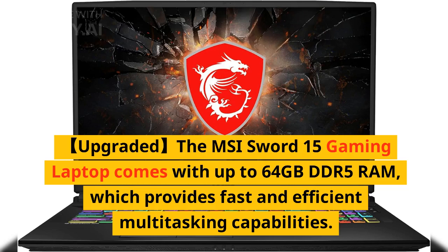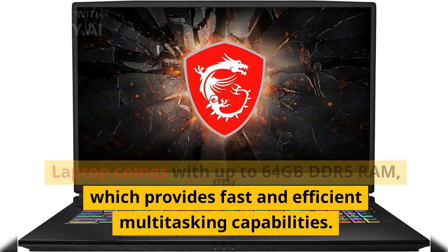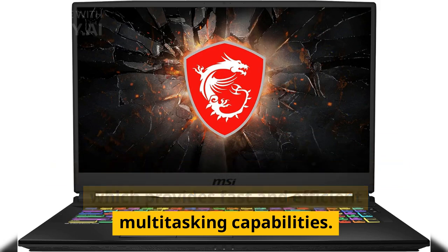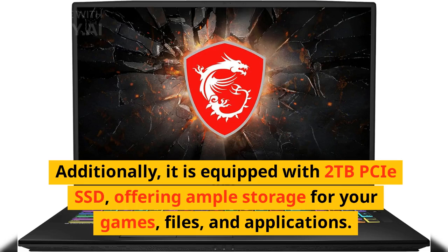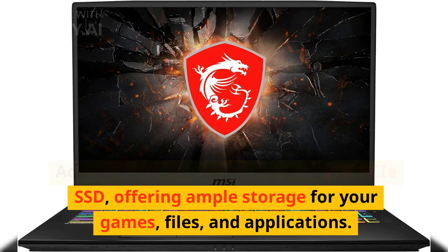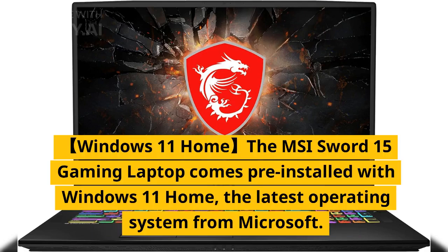The MSI Sword 15 gaming laptop comes with up to 64 gigabytes DDR5 RAM, which provides fast and efficient multitasking capabilities. Additionally, it is equipped with 2 terabytes PCIe SSD, offering ample storage for your games, files, and applications.